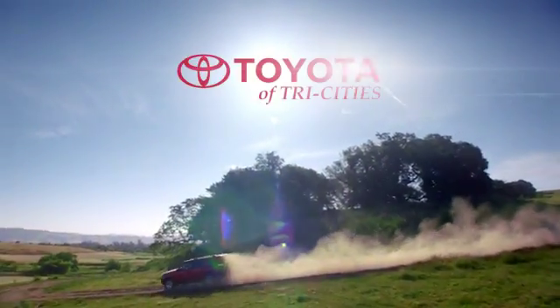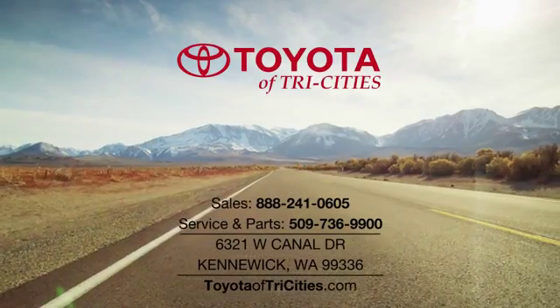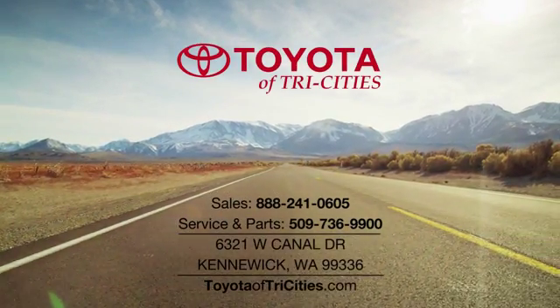Welcome to Toyota of Tri-Cities. We're conveniently located at 6321 West Canal Drive in Kennewick, Washington.